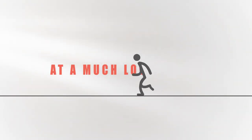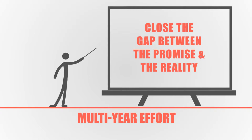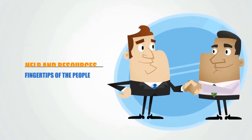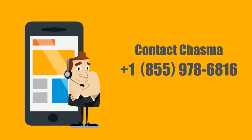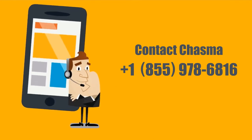And that is only the beginning. We're launching a multi-year effort to close the gap between the promise and the reality of human capital management technology. Make your landing pages engaging centers of collaboration. Put help and resources at the fingertips of the people who need them. Sign up now to get a sneak preview of Chasma Editor, or contact Chasma at 1-855-978-6816 to learn how you can close the gaps in your human capital technology.